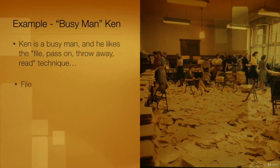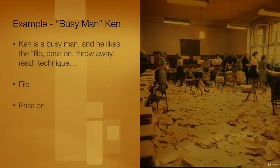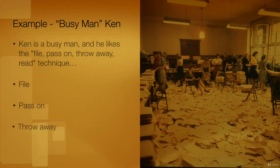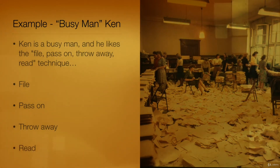This is what Ken can say about his paper handling routine. First, file: I only file a document if I am likely to need it in the future. Second, pass on: I pass on a document if it needs to be read by someone else. Third, throw away: I throw away any document that is not relevant to me or a colleague. And fourth, read: I read short documents immediately; I keep longer documents for later reading.